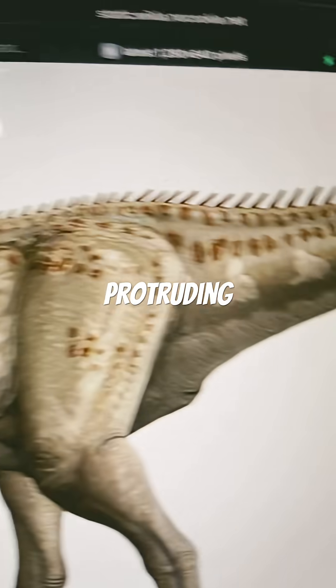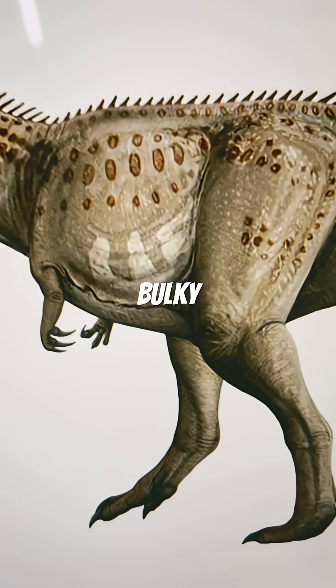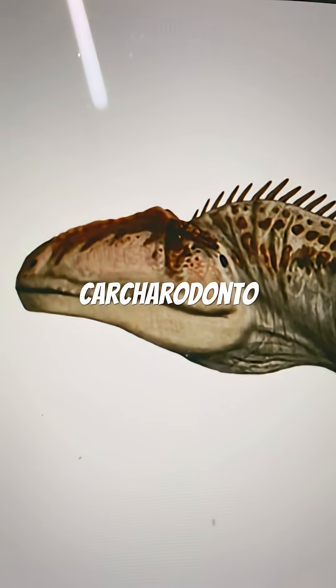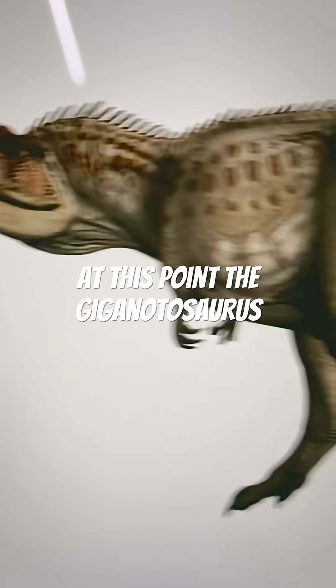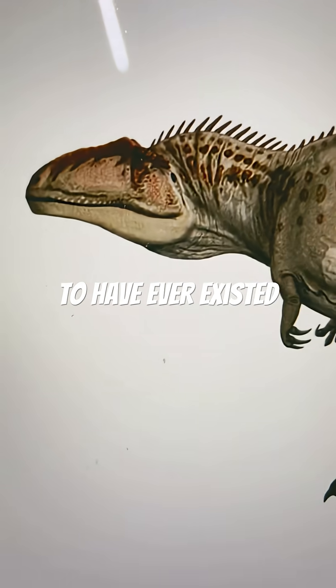Those spines protruding out are just speculation. We've got quite a recognizable head. It's quite bulky. It's got short arms, and it's also got a nice carcharodontosaurid head. It's at this point the Giganotosaurus cements itself as the second largest terrestrial carnivore to have ever existed.